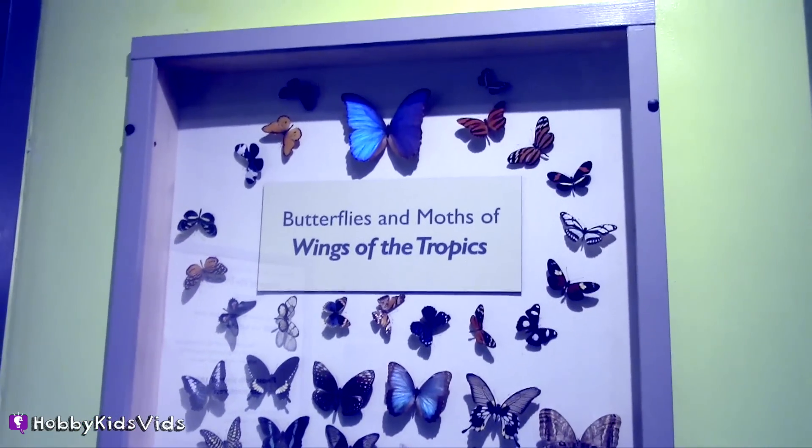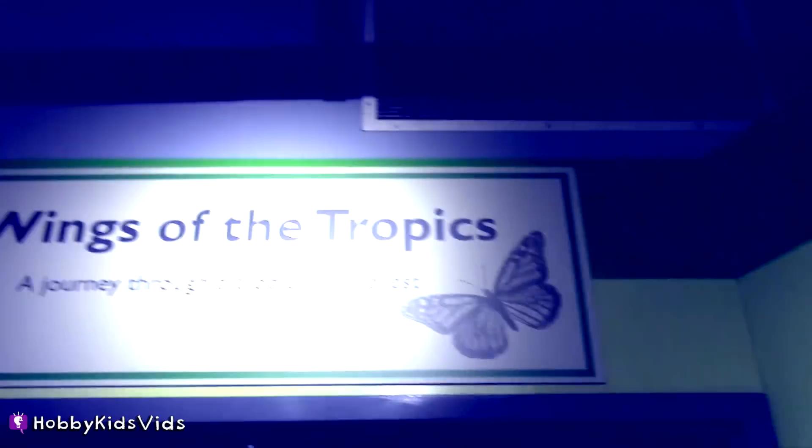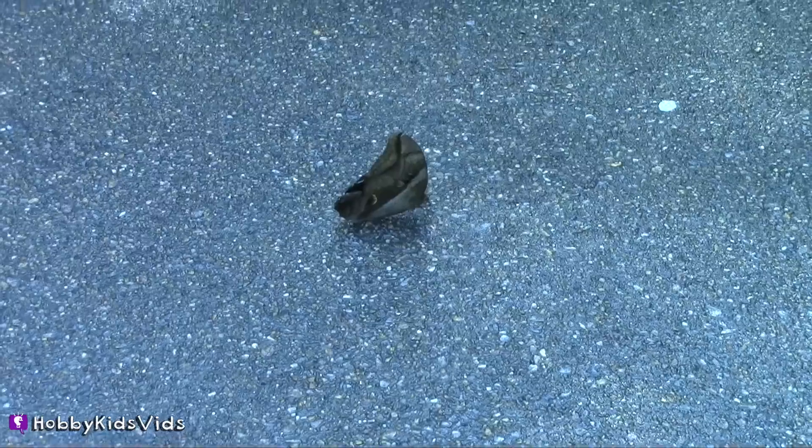And now for the main attraction — the butterflies! Once we walk through the doors, it doesn't take any time at all. I see butterflies even on the sidewalk.